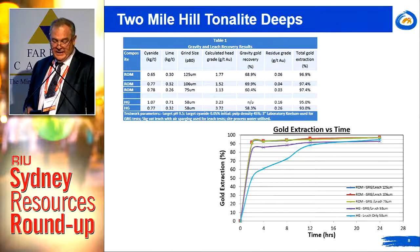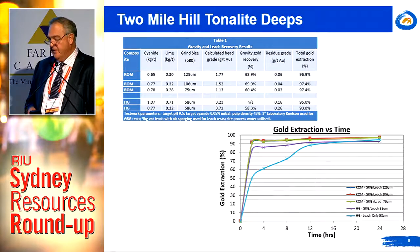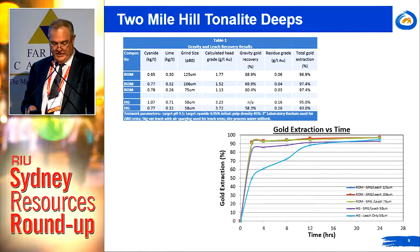In fact, the metallurgy is absolutely excellent. Bond ball mill work indices are in the order of 16.4 kilowatt hours per tonne — a moderate rating by virtue of the sericite-carbonate alteration. Were it a straight unaltered granite, it would be considerably north of that.